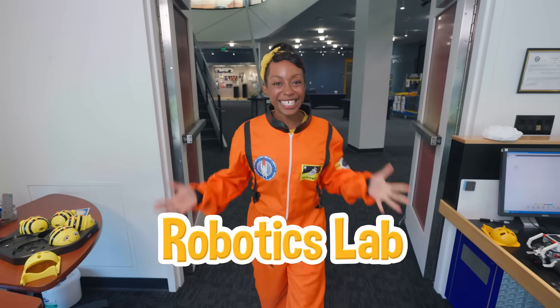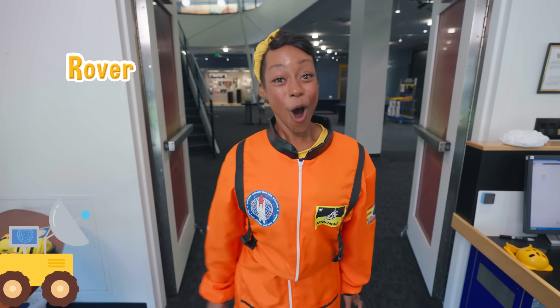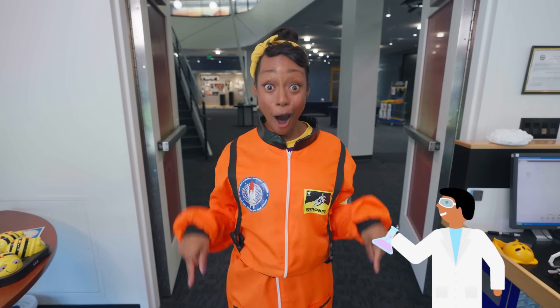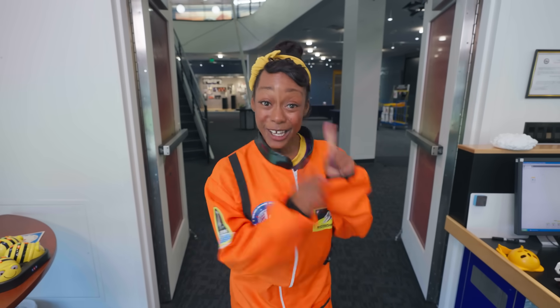This is a robotics lab! This is where scientists called engineers code a rover. A rover is a big truck that moves along a planet's surface and takes pictures of rocks and dirt. And the cool thing is, it's controlled by a scientist on Earth. That way, they can learn about what a planet is like. Come on, let's go code a rover!